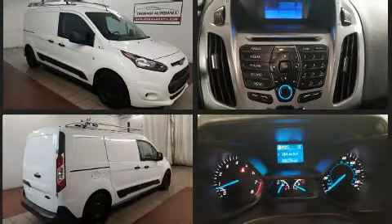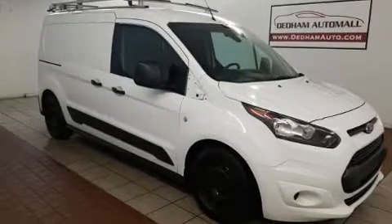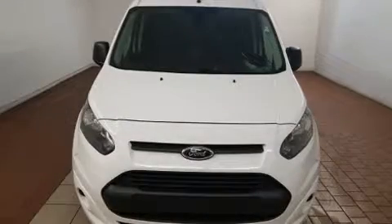Comfort and convenience were prioritized within, evidenced by amenities such as a tachometer, an outside temperature display, front fog lights, remote keyless entry, and much more.